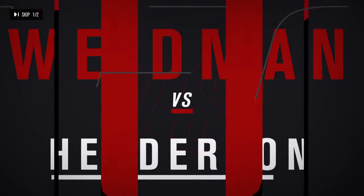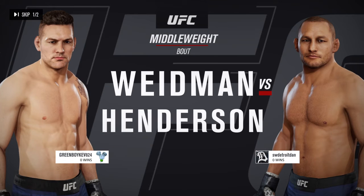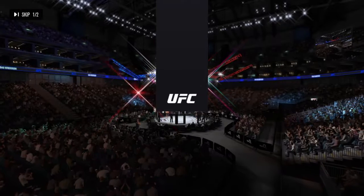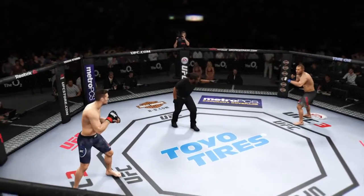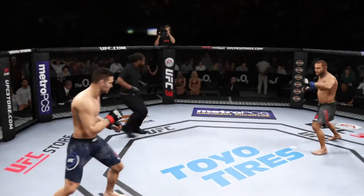Straight ahead we get to a middleweight matchup between Chris Weidman and Dan Henderson. You ready to fight? You ready? Here we go.